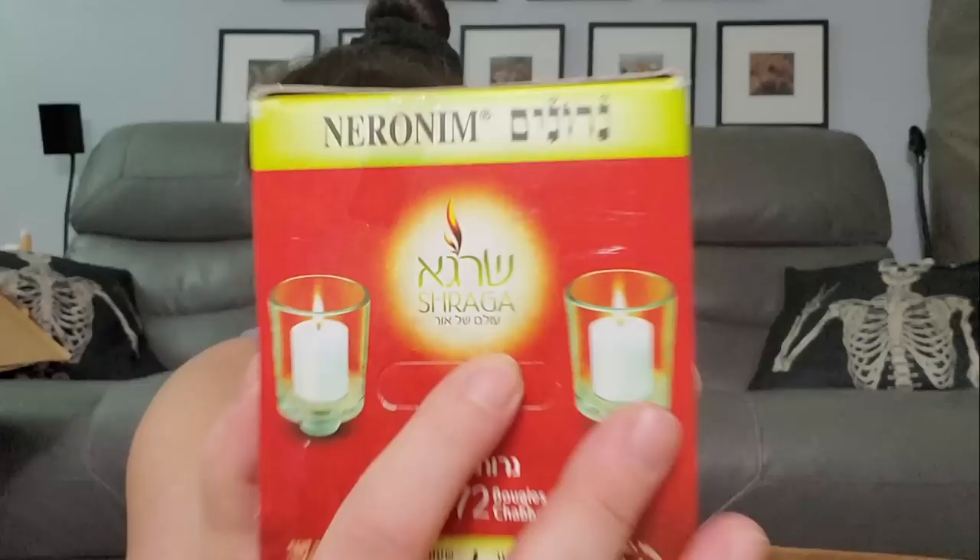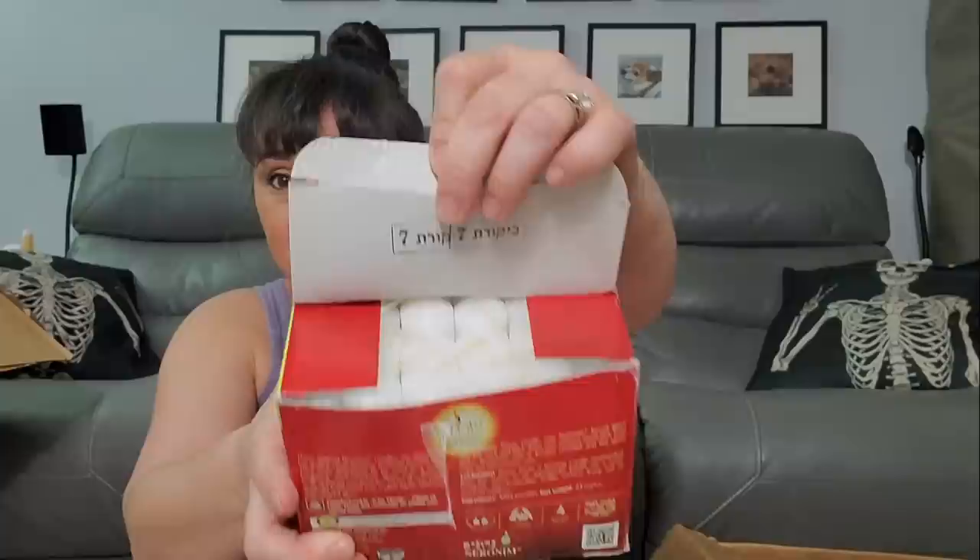Now we got these Shabbat candles. I wonder if they are legitimate because they have Hebrew on there. Marnie's mom needs more candles — that can't be cheap. How many right here? 72 — no, four hours burned. Oh, they are just the candle candles. So they're like Shabbat candles. Yeah, I'm pretty sure I'll definitely give these to Marnie's mom or her sister.